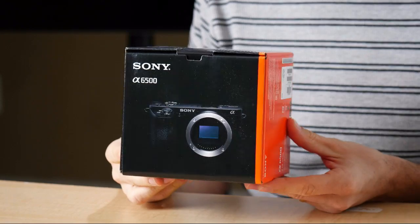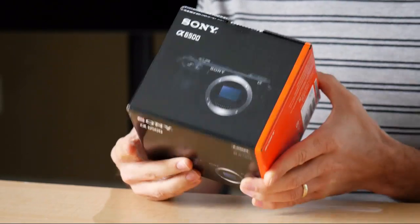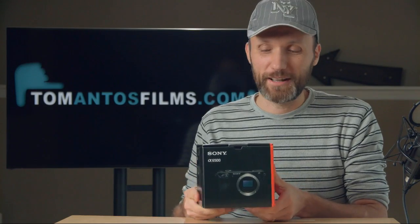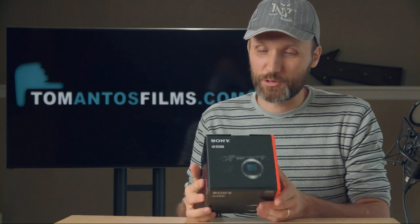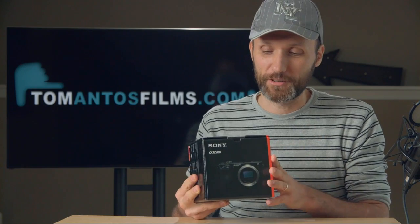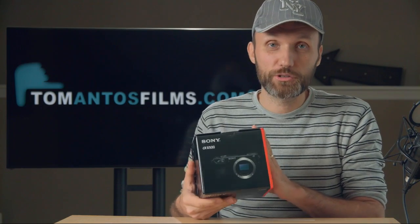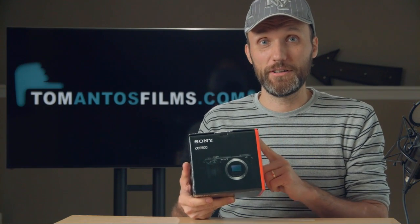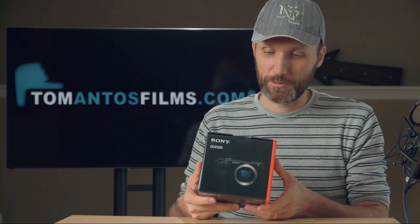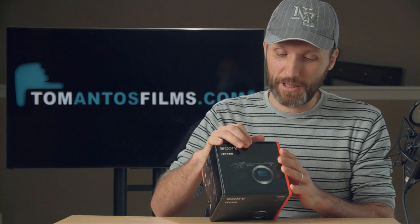Why did I get it? I'm curious what you guys think. I have multiple reasons. I'm kind of curious to try it on bigger projects because so far I've only played with this camera at trade shows. I really wanted to use it in the field. I loved the A6300 — that was a great camera. Anyway, this one comes in a much smaller box, and I got some lenses and other things to show you.